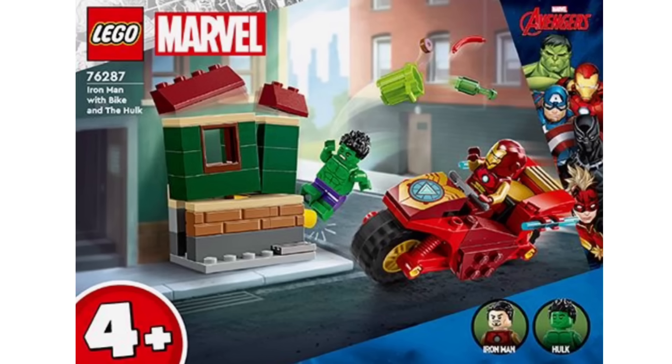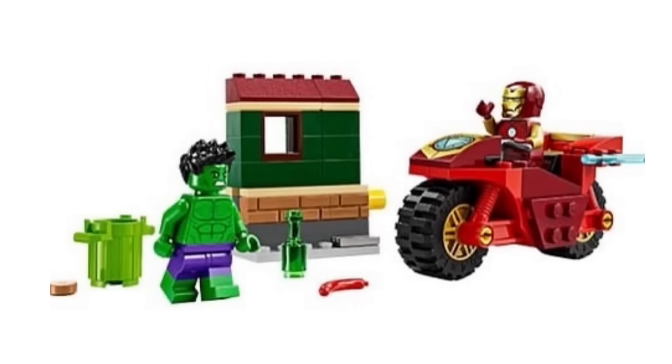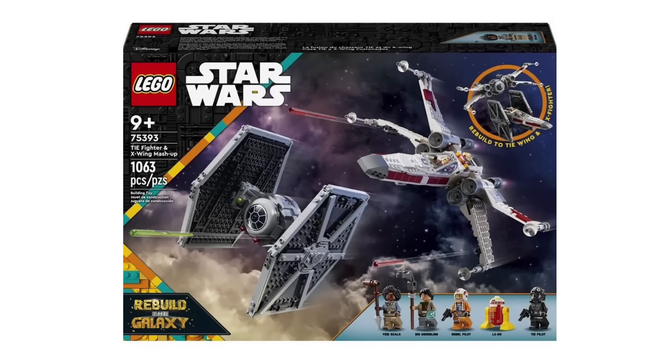We also have a brand new LEGO Marvel set that has been officially revealed — set 76287, the Iron Man with bike and the Hulk set. Overall, this is a pretty bad set. I know it is a 4-plus model, however Iron Man can fly — he doesn't need a bike. It's just the most unnecessary vehicle there is, especially comparing it with the Spider-Man vehicles. This is definitely worse than those.